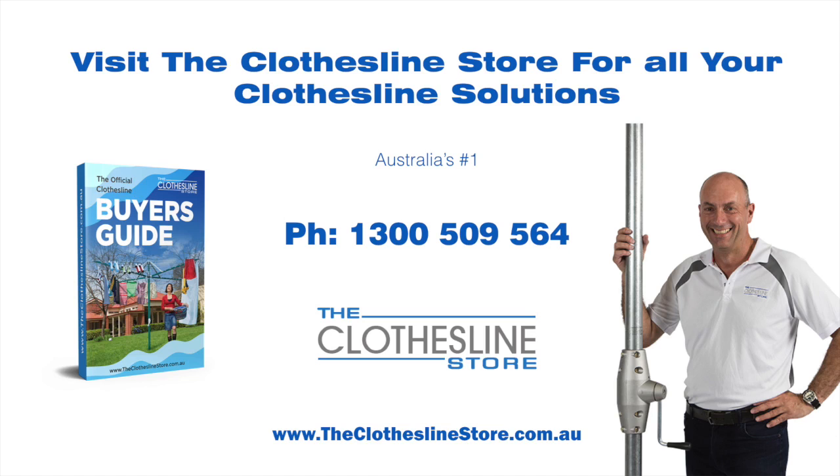Thank you for visiting The Clothesline Store. I hope we have a solution for you. If you need any further information please contact one of our team on the number below or download our official Clothesline Buyer's Guide. My name's Jason, thanks for dropping by and bye for now.